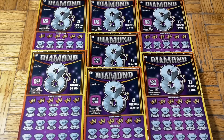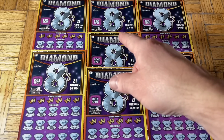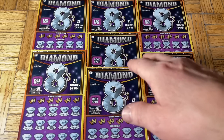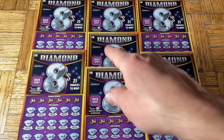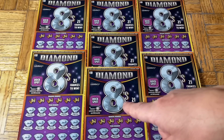Hey folks, joining us for the lotto scratching! We are scratching a $70 batch of California scratch tickets. Today we are returning to the brand new — just came out, available yesterday — $10 Diamond Eights tickets. We found a couple of wins on the new tickets yesterday, so today we're looking for a profit. We got a seven-pack of them again.